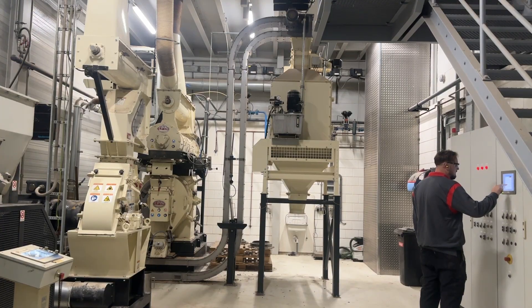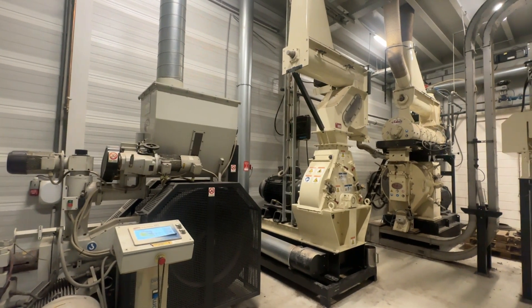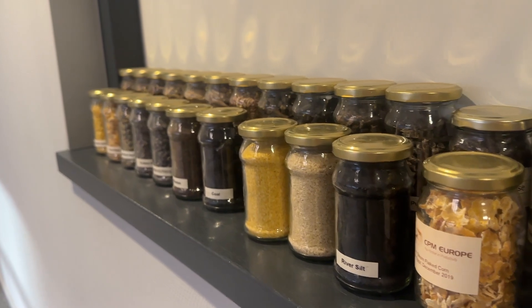We hold a worldwide reputation as grinding and pelleting specialists with many years of experience. This results in machines that ensure continuous operation, high performance and lowest cost of operation.